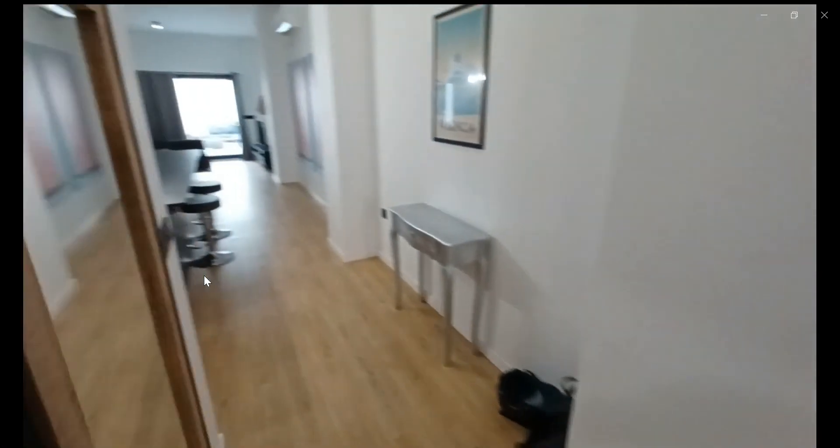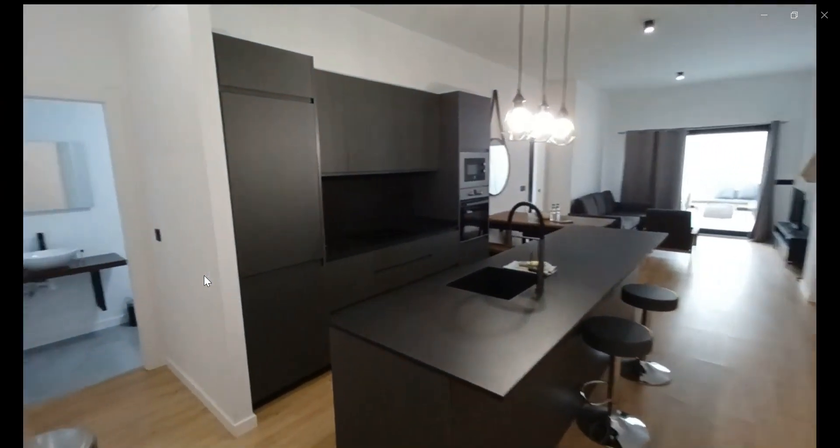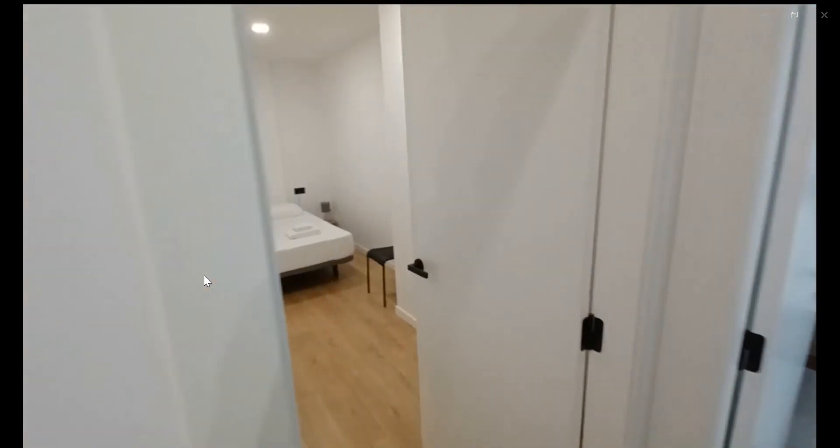As soon as you walk out, you go into the living kitchen space. Here in the kitchen you're going to find a dishwasher and an oven, and over here in the hallway you're going to go into the second bedroom.